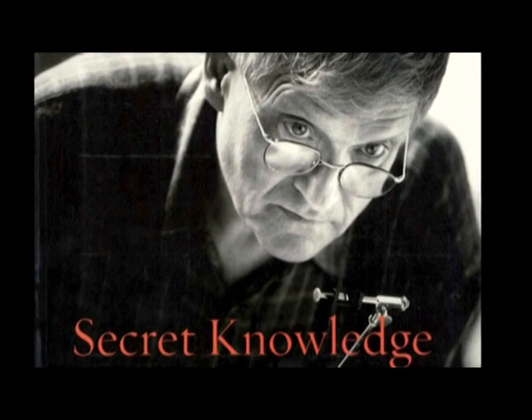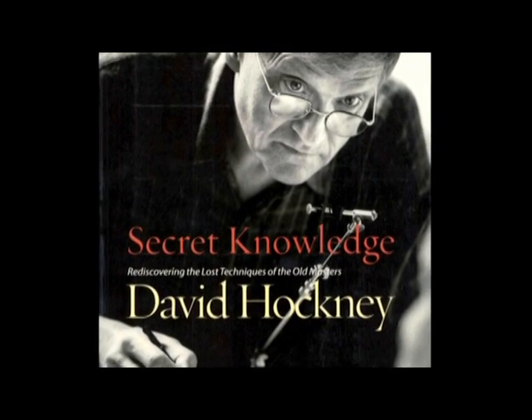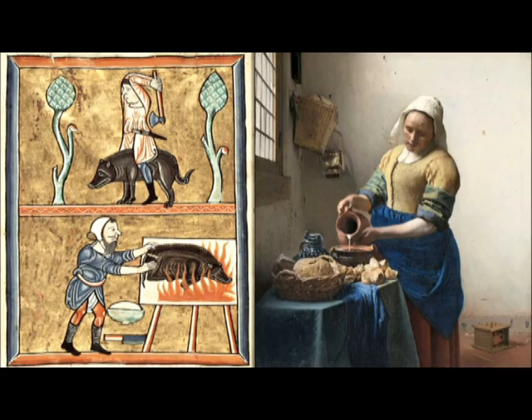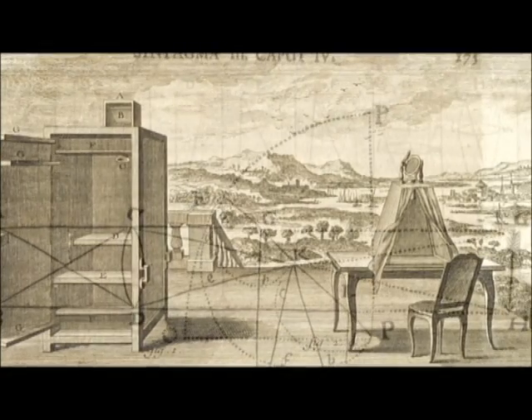Tim's Vermeer project started 11 years back in 2002, when his daughter gave him a copy of David Hockney's book, Secret Knowledge. Hockney wrote that when pictures started to look less like this and more like this, that was because artists had found new tools to help them. In 17th century Holland, high-quality lenses and mirrors were in use everywhere.